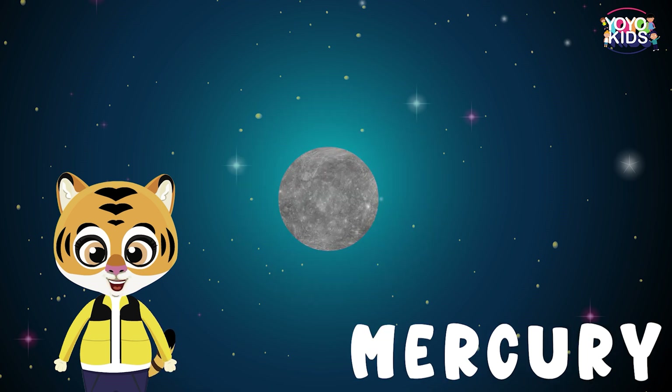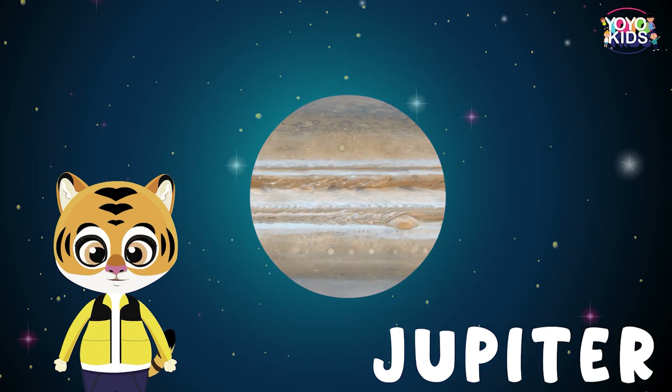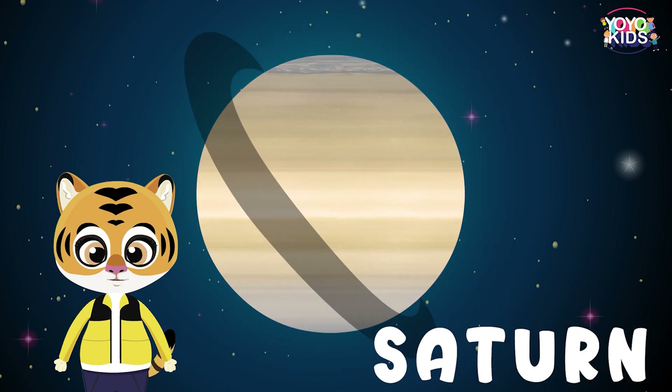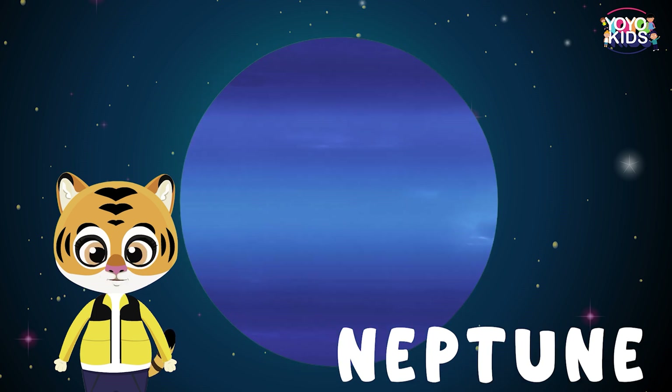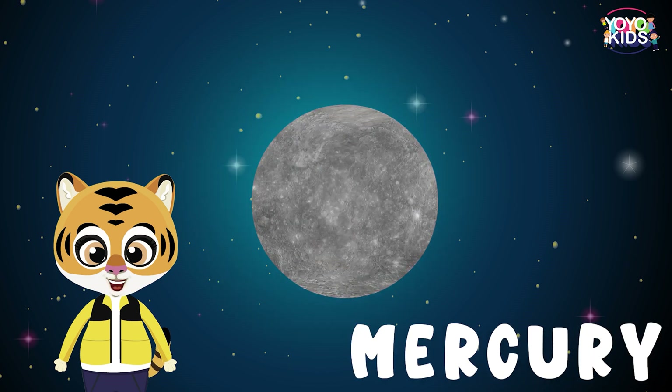The closest planet to the sun is Mercury and the farthest planet is Neptune. Jupiter is the largest planet, followed by Saturn, Uranus, Neptune, Earth, Venus, Mars, and the smallest one is Mercury.